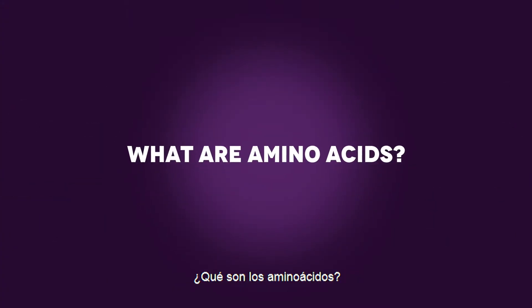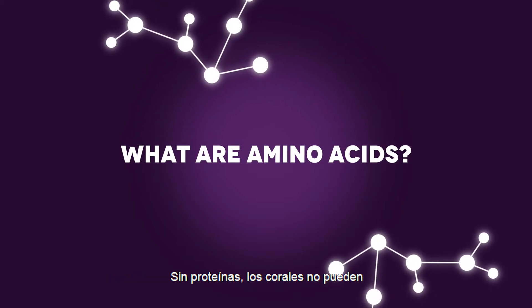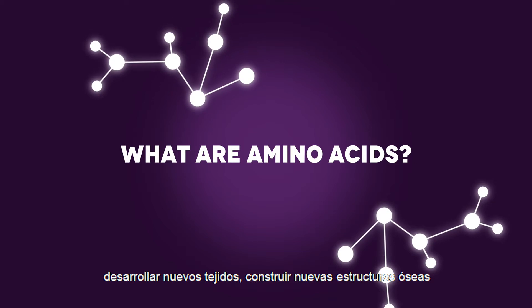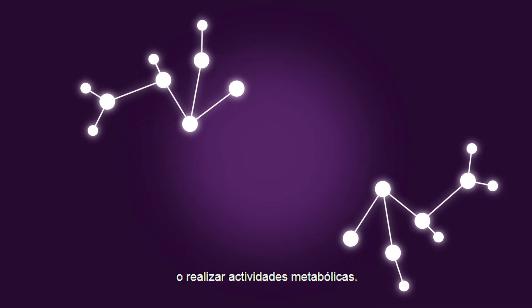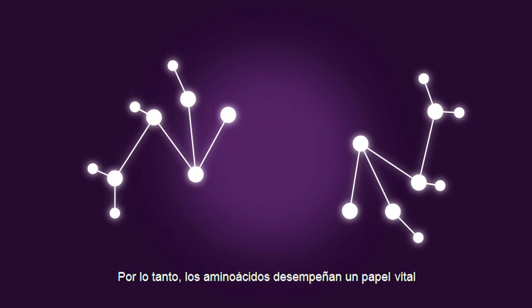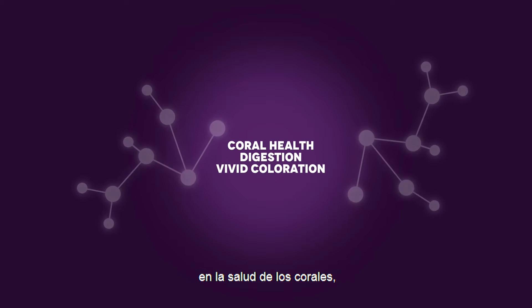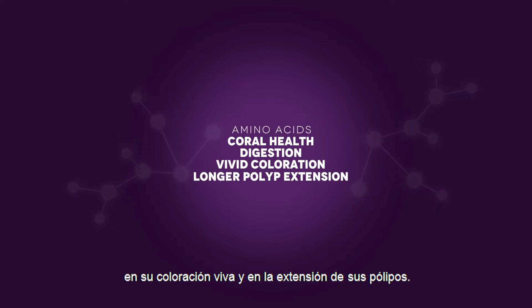So, what are amino acids? Amino acids are the building blocks of proteins. Without proteins, corals cannot grow new tissue, build new skeleton structures, or perform metabolic activities. Therefore, amino acids play a vital role in coral health, digestion, vivid coloration, and longer polyp extension.